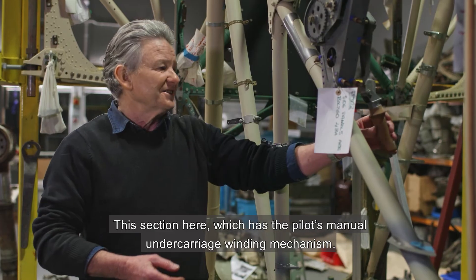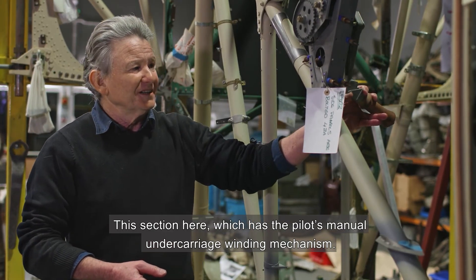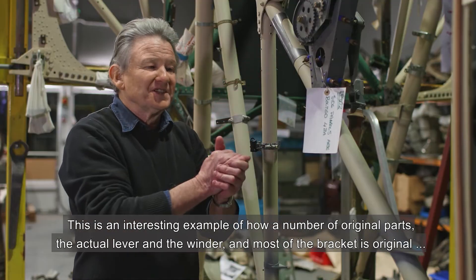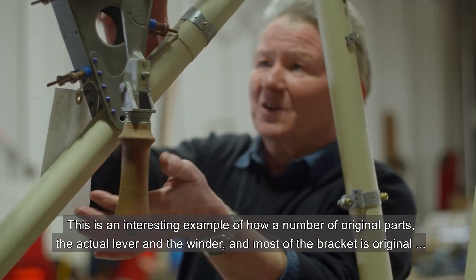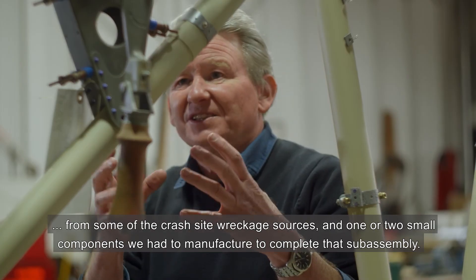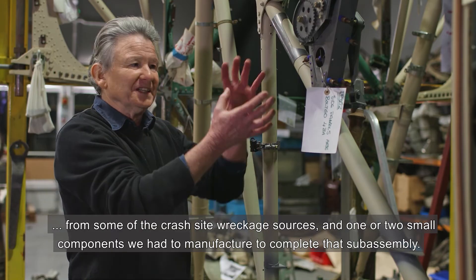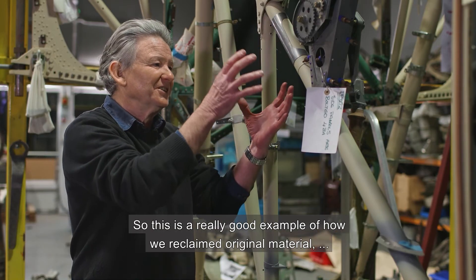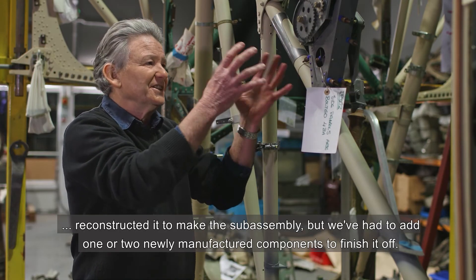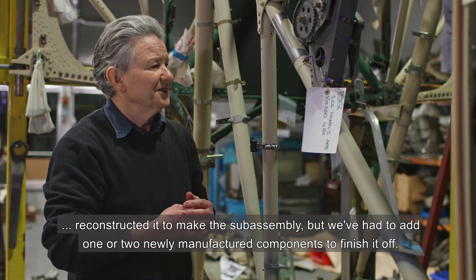This section here, which has the pilot's manual undercarriage winding mechanism, is an interesting example of how a number of original parts — the actual lever, the winder, and most of the bracket — are original from some of the crash site wreckage sources, and one or two small components we've had to manufacture to complete that sub-assembly. So this is a really good example of how we've reclaimed original material, reconstructed it to make the sub-assembly, but had to add one or two newly manufactured components to finish it off.